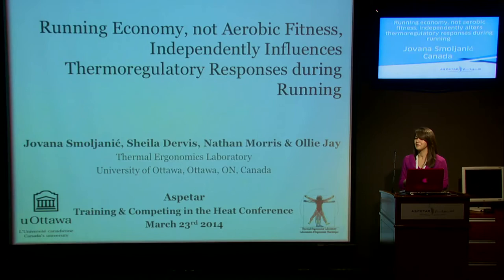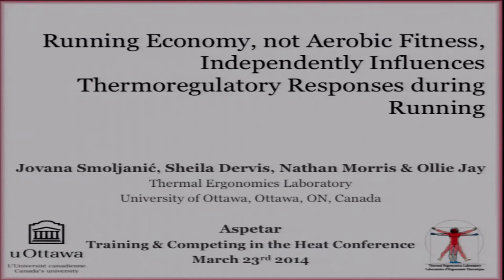Good morning everyone. My name is Jovana Smolenic and I'm a master student with Dr. Ali J in the Thermal Ergonomics Laboratory at the University of Ottawa in Canada. Today my presentation is entitled Running Economy Not Aerobic Fitness Independently Influences Thermoregulatory Responses During Running.